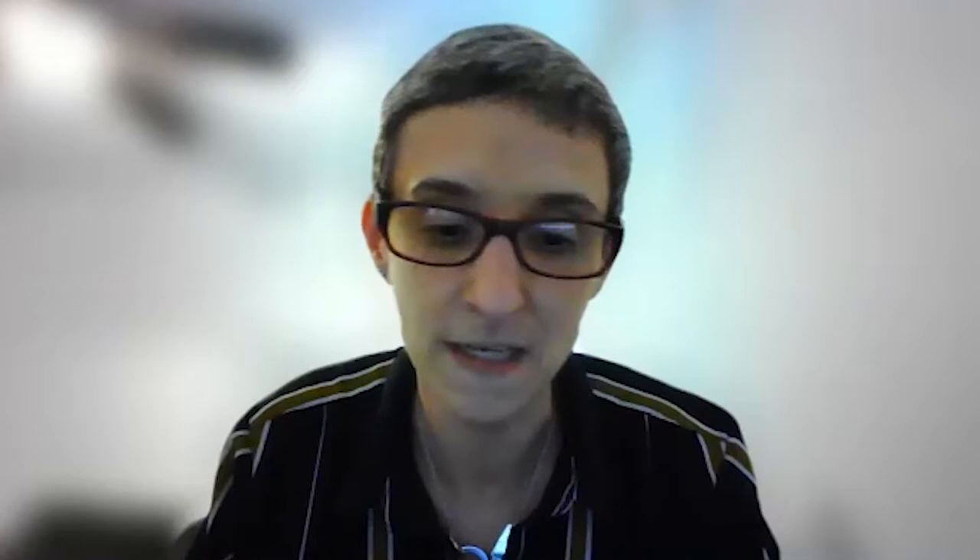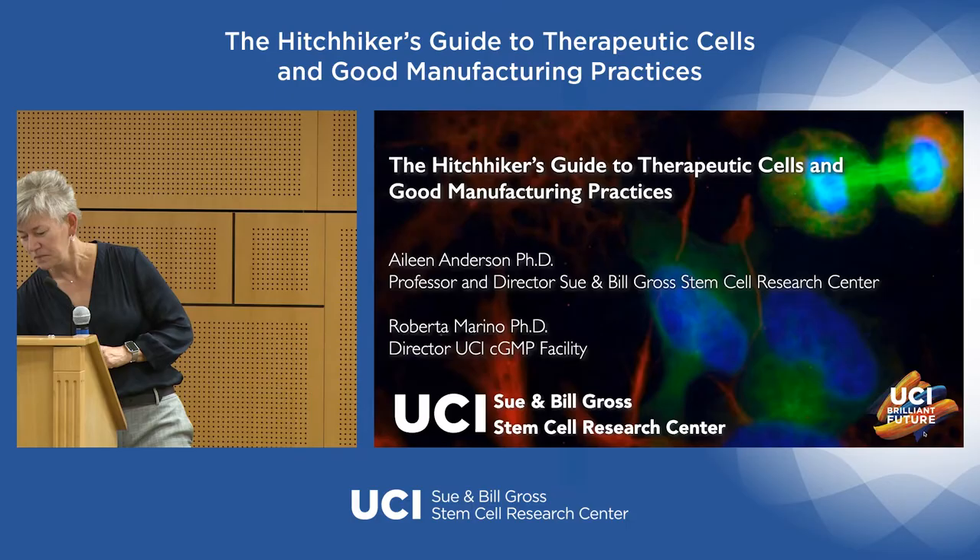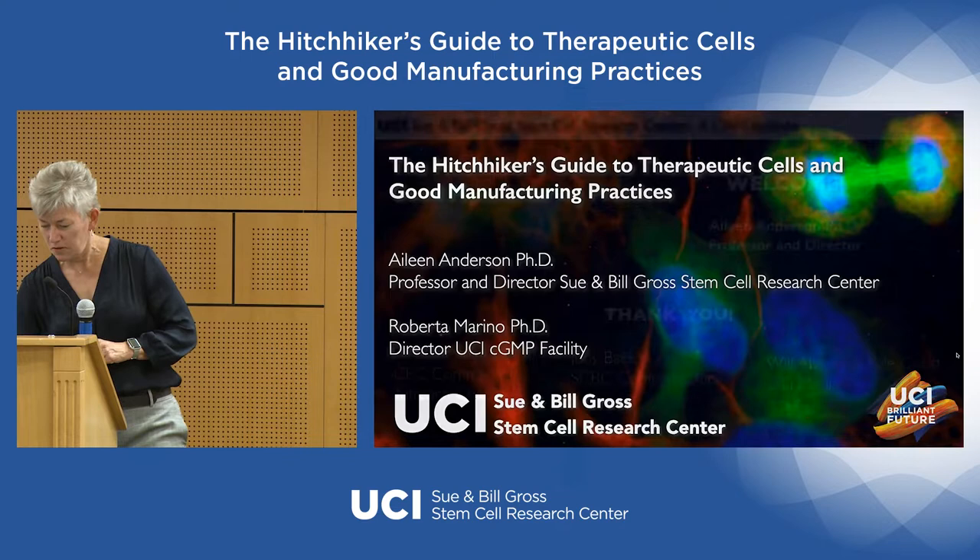Roberta, can you say a few words by way of introduction? I'm Roberta Marino, the new CGMP director for UCI. I'm originally from Brazil, São Paulo, and I developed my PhD in pediatric science and regenerative medicine. I came to the US for a postdoc fellowship at Shriners Hospital Philadelphia, then went to Madison, Wisconsin for another fellowship, and then joined St. Jude as a scientist. After about seven years I joined the CGMP facility at St. Jude as a senior scientist, working on process development and manufacture of cell and gene therapy products.